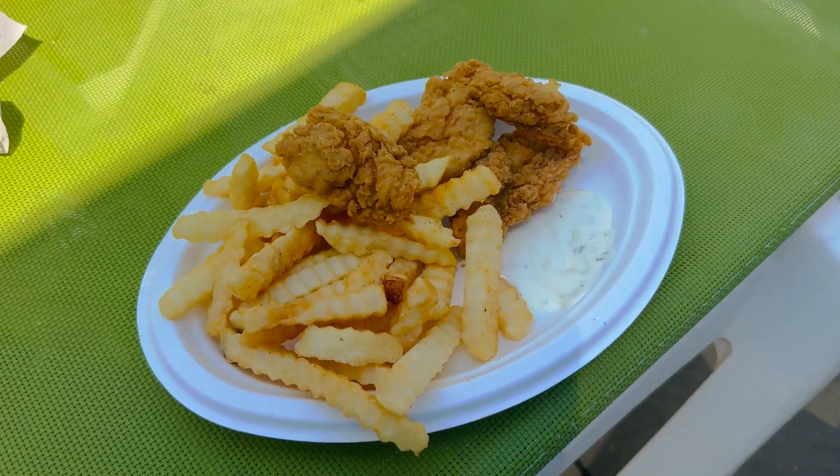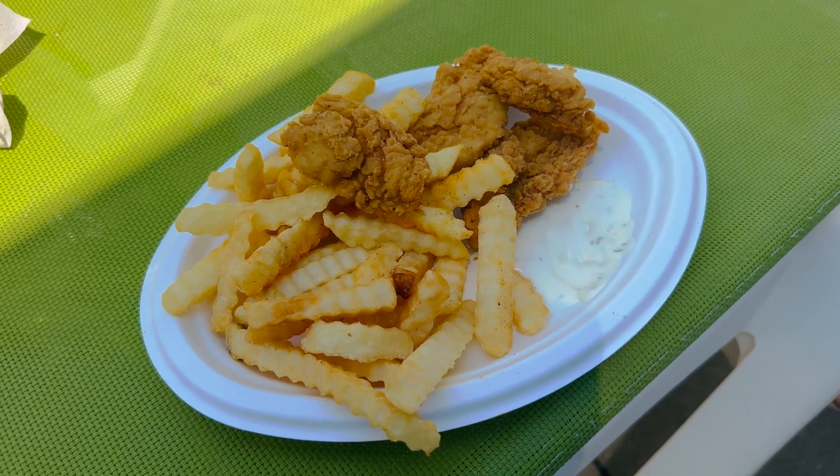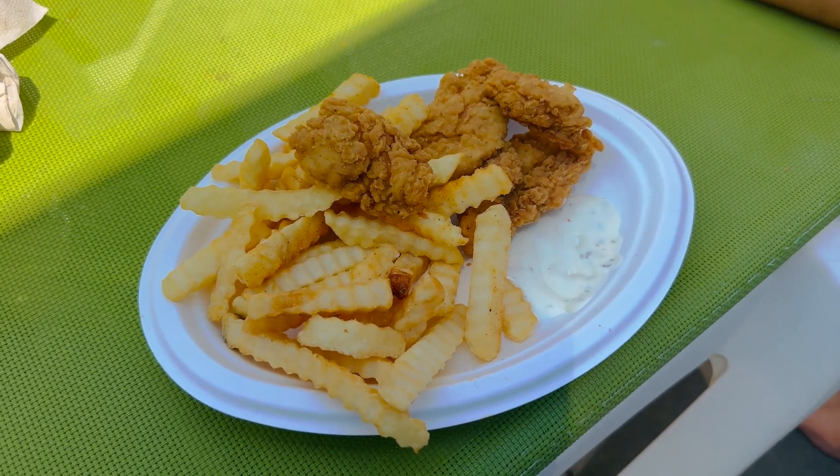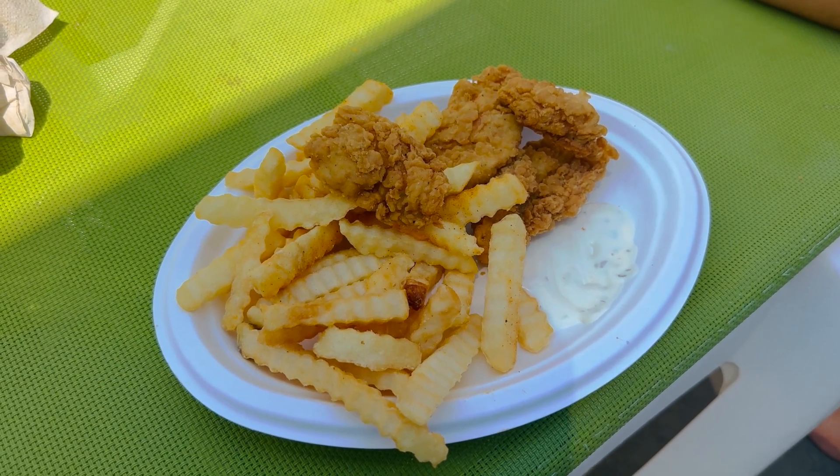So one slight negative: this plate of chicken tenders and fries will set you back about 20 dollars. So yeah, 20 bucks.